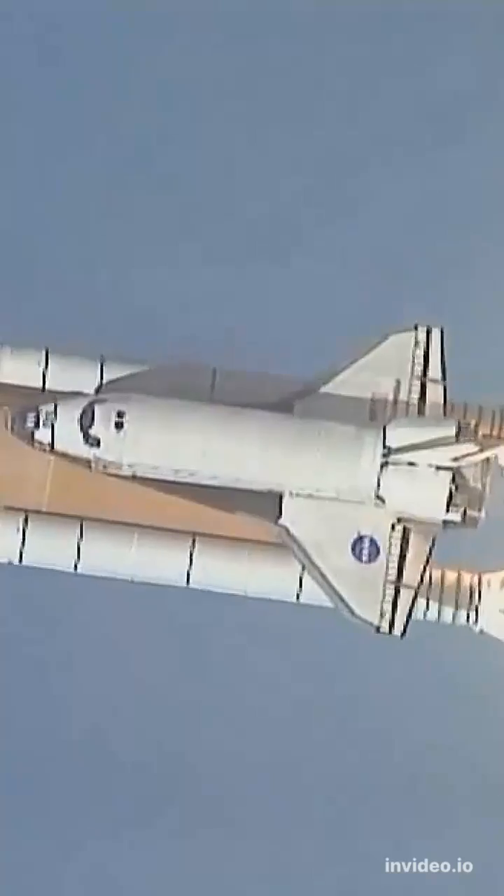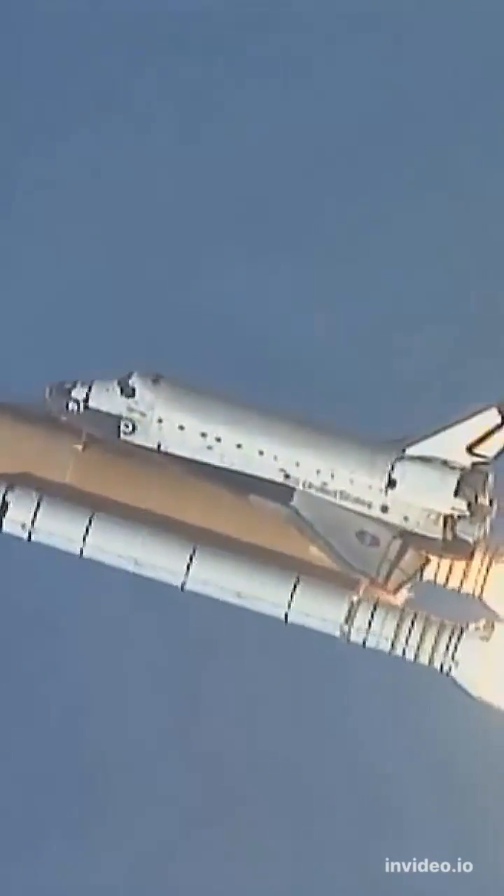Houston now controlling the flight of Columbia, the international research mission finally underway. Roger, roll Columbia.